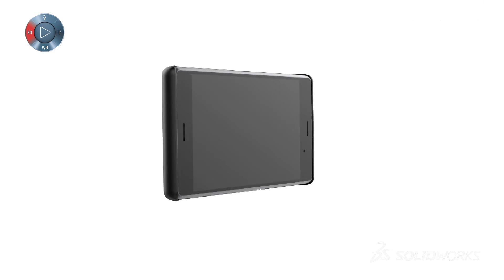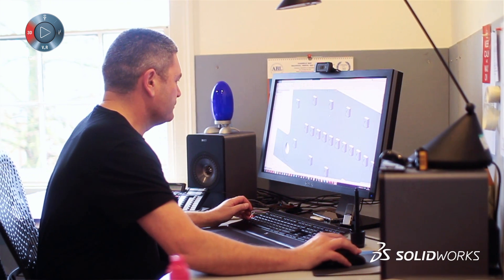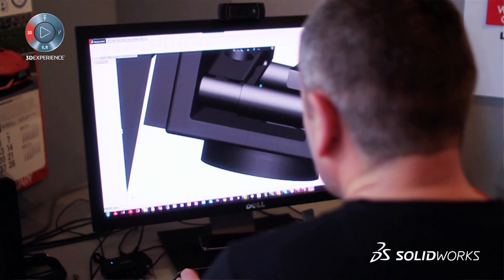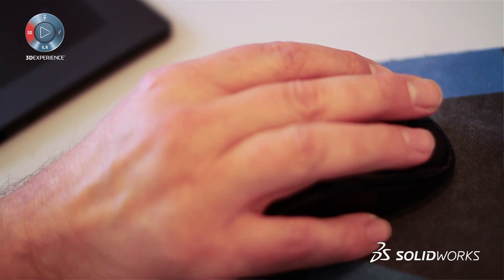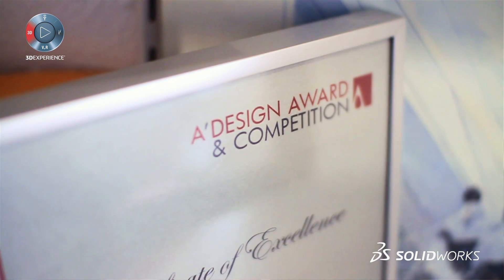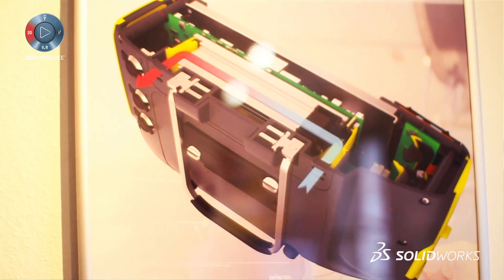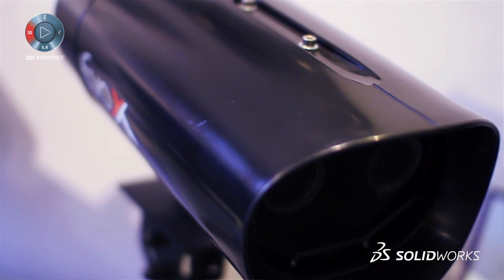We chose SOLIDWORKS because customers asked for it — there's no point providing a tool if customers won't use it. The native file format was the catalyst really. It's a common file format that has increased efficiency, and it's an efficiency we gain as much as our clients. They gain in terms of speed. Before, we had inefficiencies using one package then another, having to translate and deal with mismatches. We don't have that problem now.